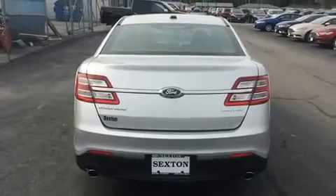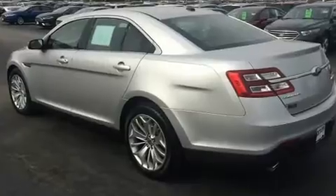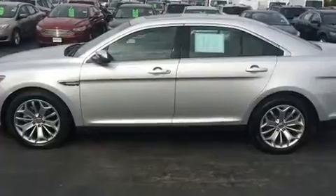It's equipped with tons of terrific amenities that won't break your budget, like leather upholstery, a tachometer, a built-in garage door transmitter, fully automatic headlights, adjustable pedals, and power seats.